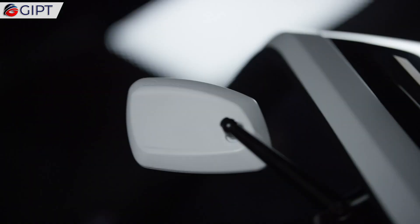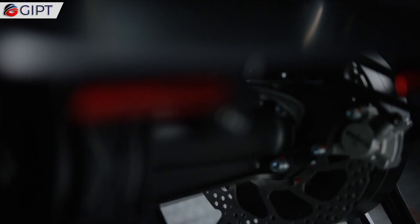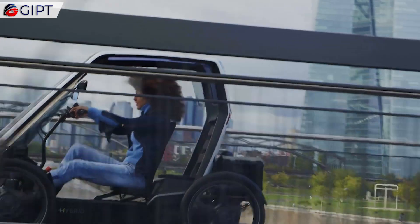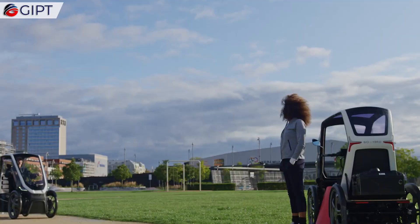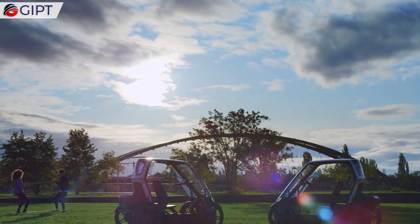Additionally, the BioHybrid is ideal for campus mobility. The BioHybrid has a top speed of 25 kilometers per hour and a range of approximately 50 kilometers. It comes equipped with Wi-Fi, GPS, Bluetooth, and 4G, and additional functions can be performed via its dedicated app, installed on a smartphone or smartwatch.